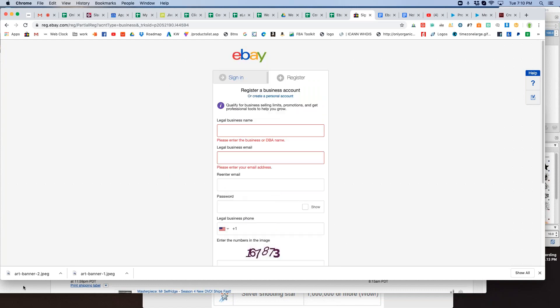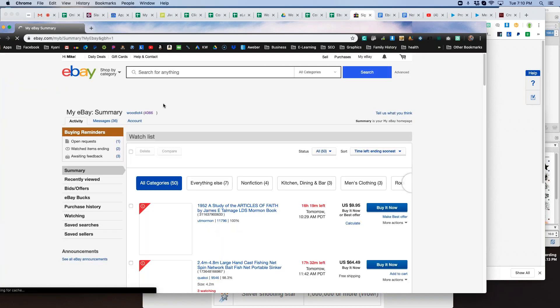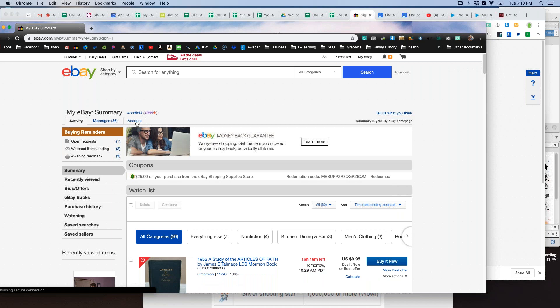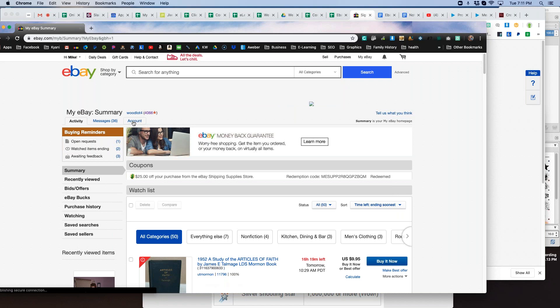If you are already registered on eBay and want to switch to a business account, go up to My eBay and click on that. The page you see might look a little different based on the account type you have. You should come to a page with an eBay summary with tabs like Activity, Messages, and Account. That's what we're looking for — the Account tab. All those links will go somewhere else, but if you click My eBay or Summary, you'll come to that page.